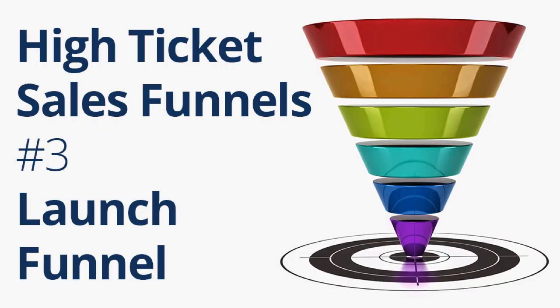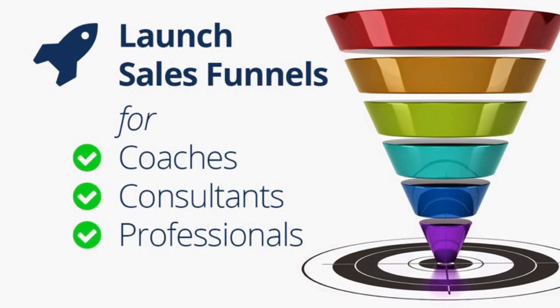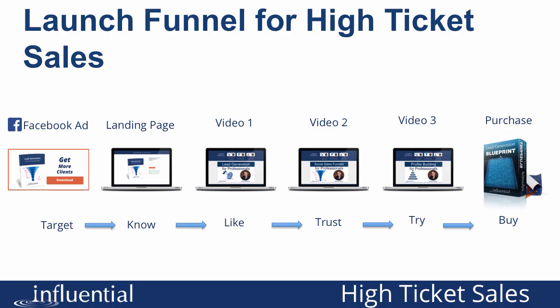Let's go into detail on the launch funnel. This is the more complex of the three. In a launch funnel, we start off by running some sort of ad or promotion to get our message in front of a lot of people and get them to come to a landing page. Generally, we'll offer some sort of lead magnet — like a free e-book, a report, or a cheat sheet — that they can download to get quick results. That makes it much more likely for them to click than if we make a more complex offer.